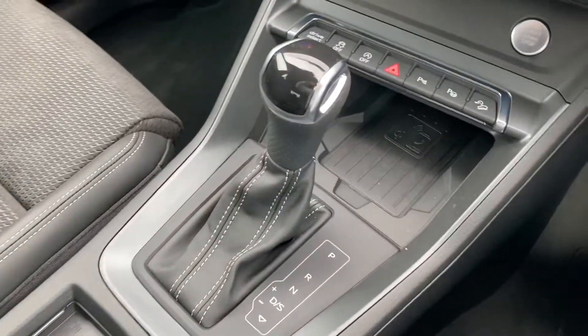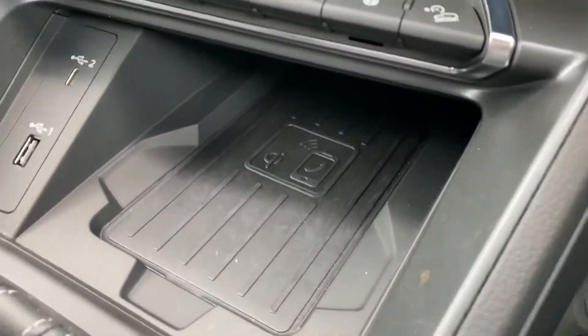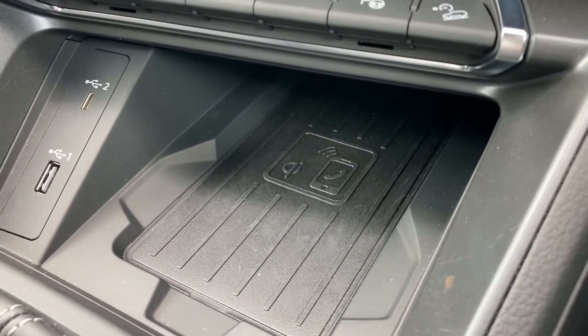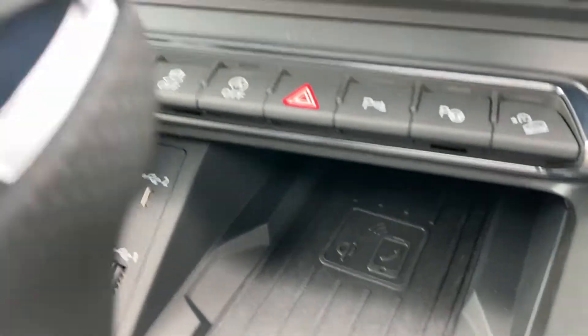It is an automatic, and you also have the Audi Phone Box, which allows you to wirelessly charge a smartphone device whilst driving. You also have two USB ports there as well.